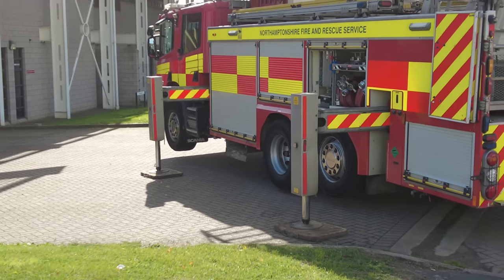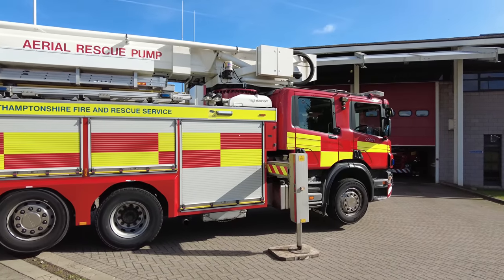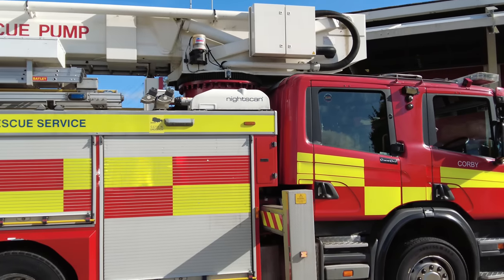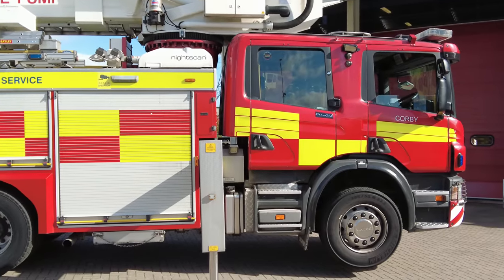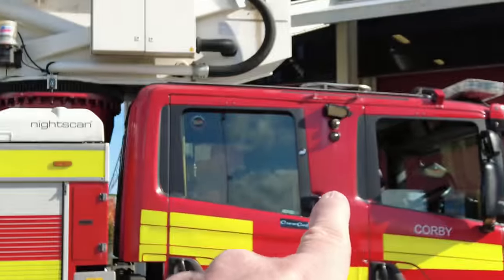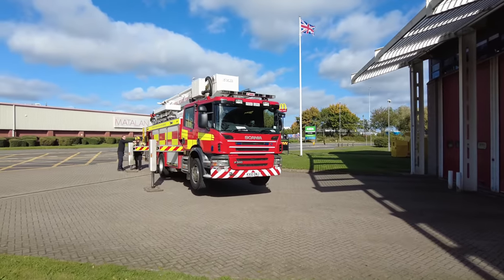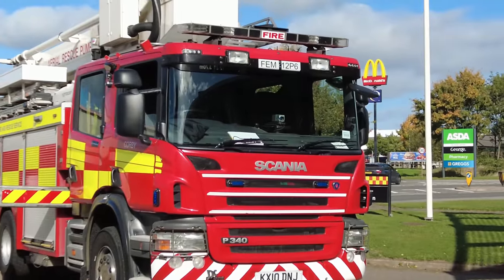So they really are putting this to the test right now. Got all sorts of bits that we're noticing - night scan, so it shines a really bright light at night for them to see what they're doing. And cameras on the side of the appliance there.